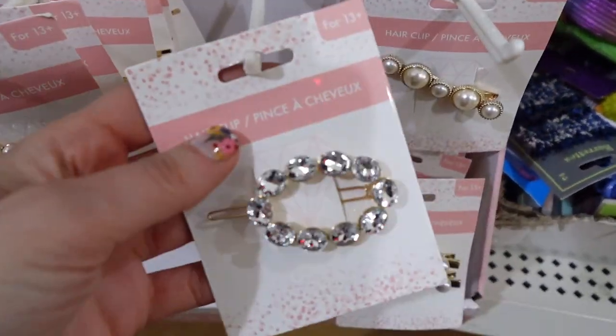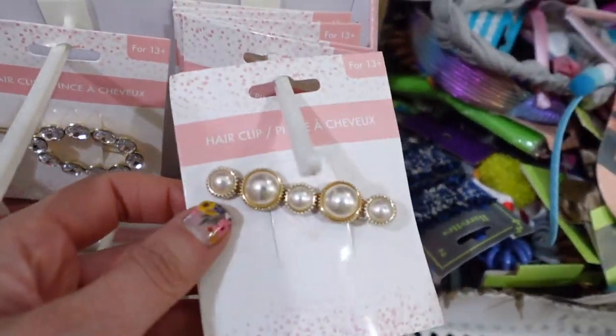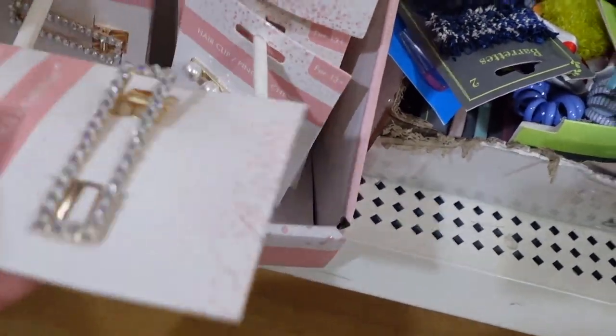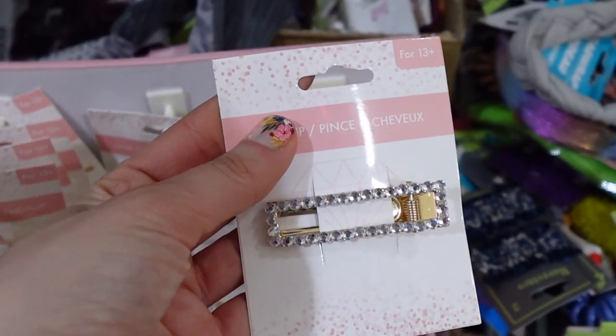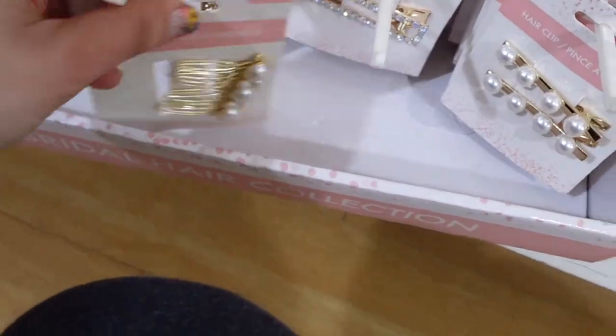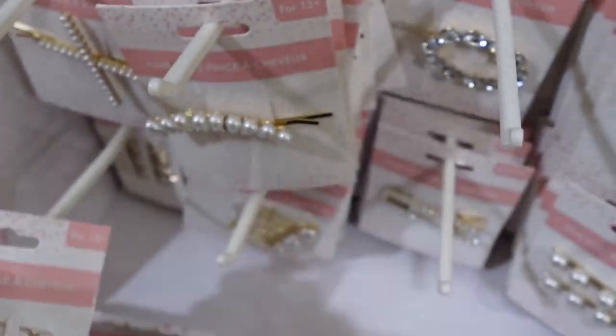Then onto some hair finds. I found this new bridal collection of clips — we have a lot of pearls and jewels, so very bridal. I actually have this clip, it's really pretty. Here's another one that I have and love. And then this is kind of a little embellished comb — kind of reminds me of Titanic. This one as well.